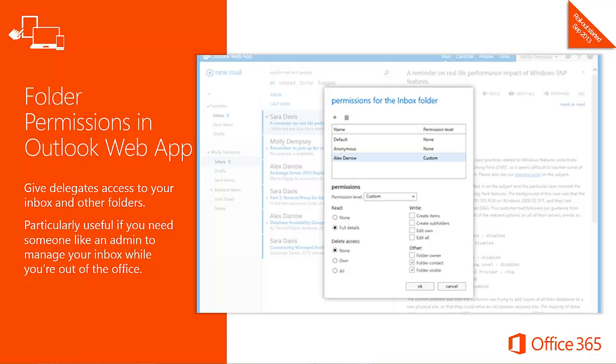With Outlook Web App, you can quickly and easily give a delegate permissions to view and modify the messages in your inbox or any other folder. The delegate can view your email on a tablet or smartphone by opening Outlook Web App with a compatible mobile browser, or with an app such as OWA for iPhone or OWA for iPad. While a delegate can view your mail folder using Outlook Web App, they can't send email on your behalf — the full Outlook client is required for that.